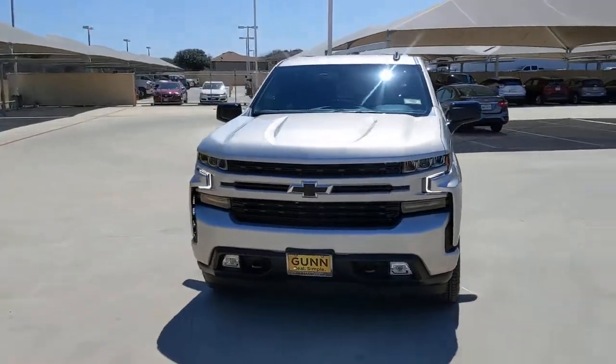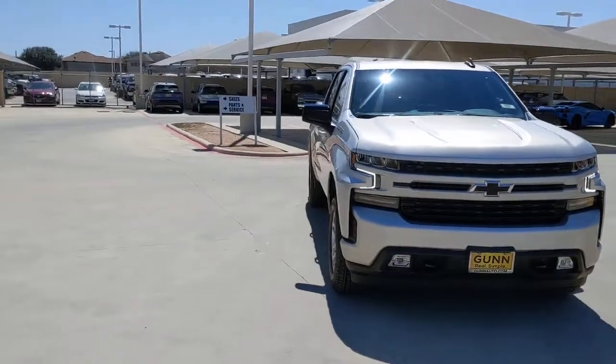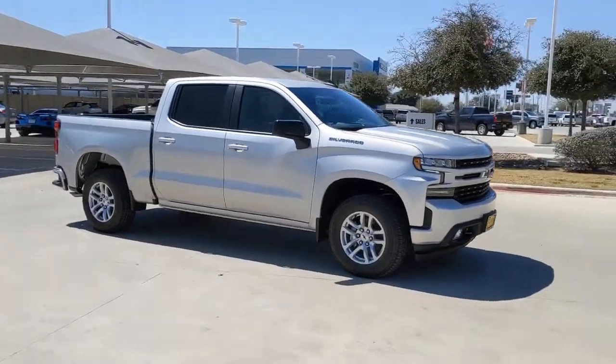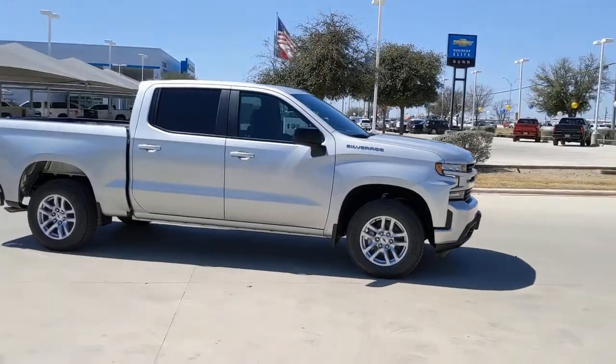Enjoy the view of this 2022 Chevrolet Silverado. Aim higher than ever in the all-new Silverado pickup, the truck that digs deep to give you more of what you want and need.